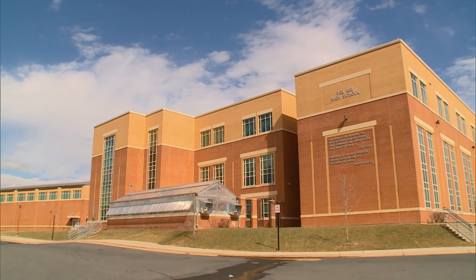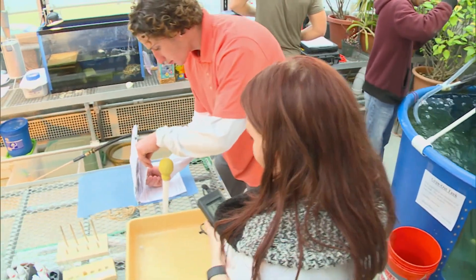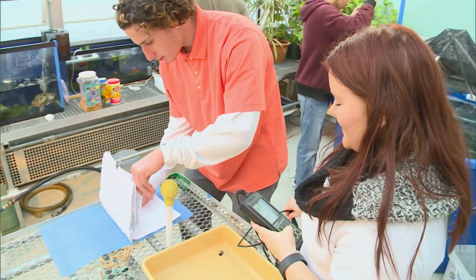A few miles down the road, at Bel Air High School, students in Glenn Heddleson's environmental science class are getting a look at this cutting-edge farming method.